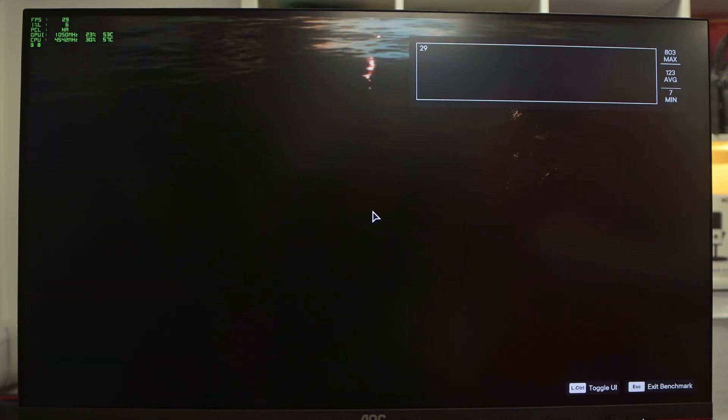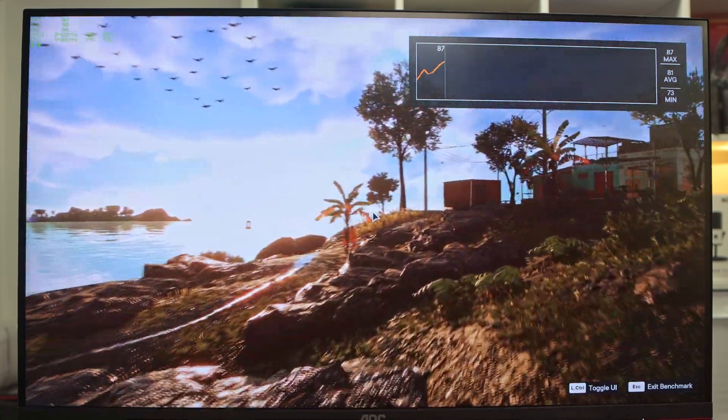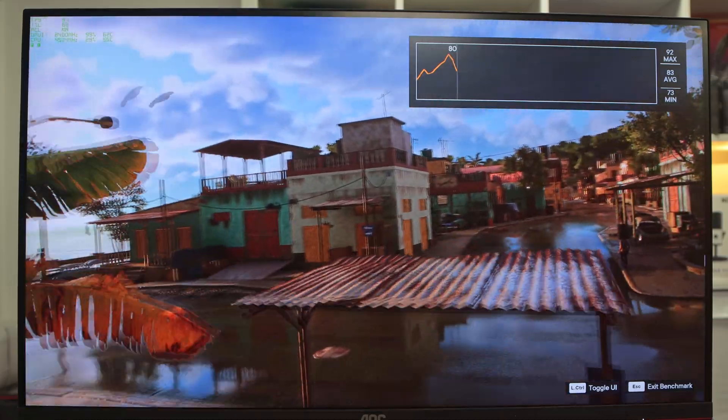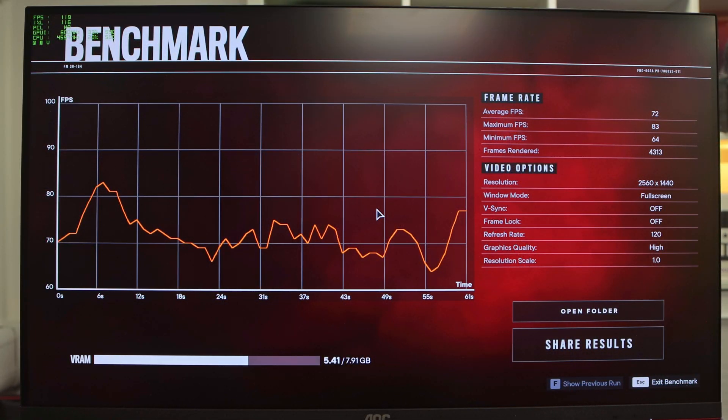For Far Cry 5 I'm running a medium setting using the built-in benchmark at 1440p. We do have the limitation of eight gigabytes of VRAM — there's even a VRAM warning visible in the corner. At high 1440p we got an average of 72fps, a high of 83fps, and a minimum of 64fps. If you're running 1440p, I'd recommend lower settings to ensure enough VRAM, or the A770 with 16GB would help a lot more here.